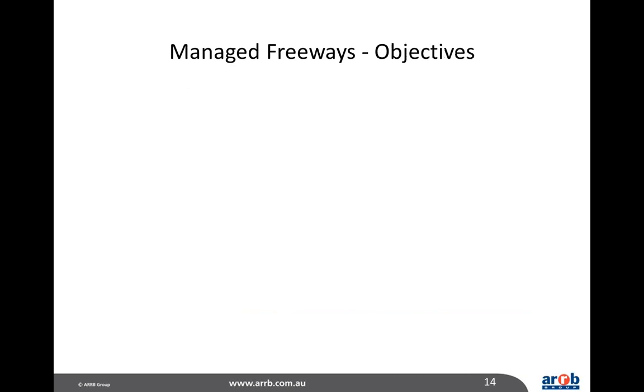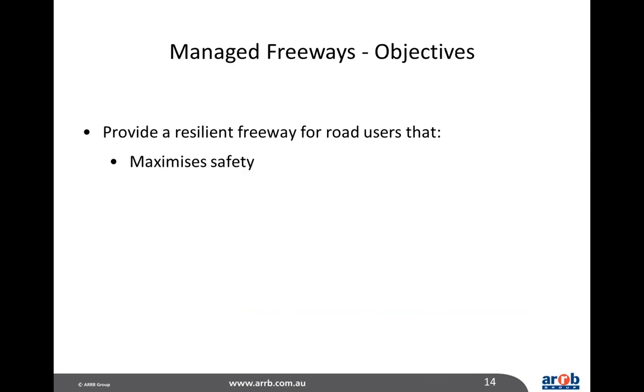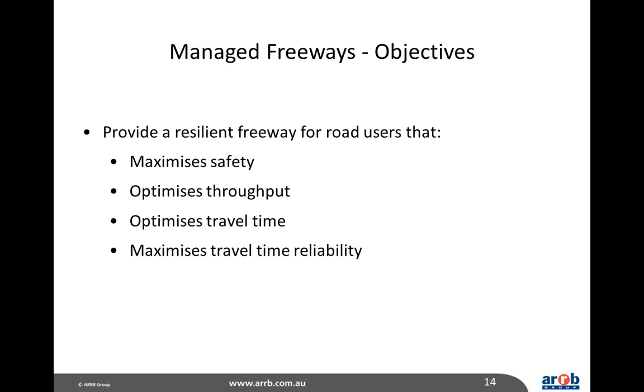The objectives of managed freeways are to provide a resilient freeway for road users that maximises safety, optimises throughput, optimises travel time, and maximises travel time reliability — so there's less variation in travel time from one day to the next.